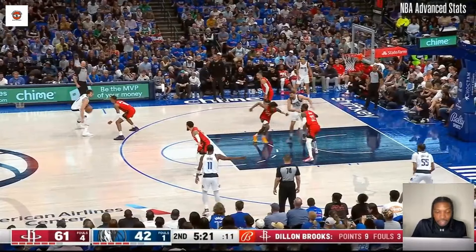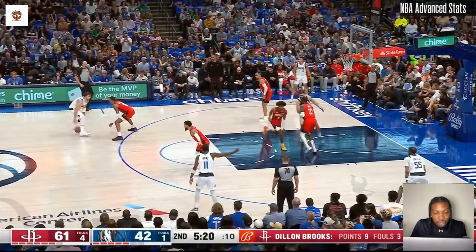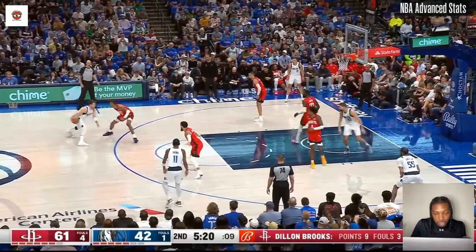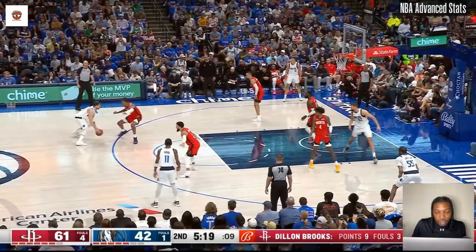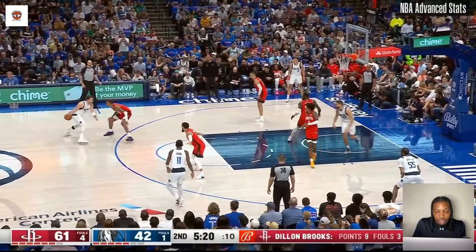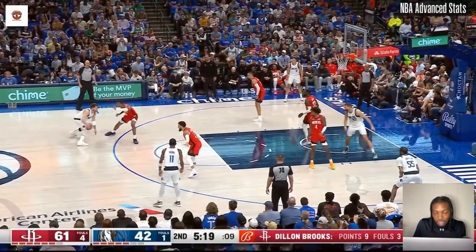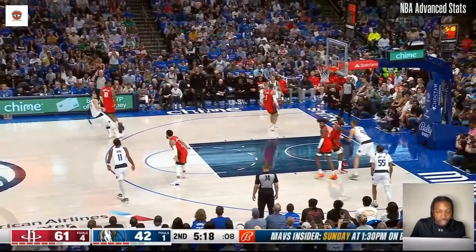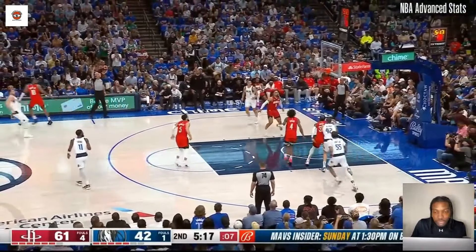And if you just want to really yank somebody and cross them, you do that float — this is the read you have to be able to make: tell when your defender is trying to beat you to that spot. It takes time and practice, but when you float over and they're shifting with you, when you do that hard plant it's just a crossover to create space and you can get a shot off.